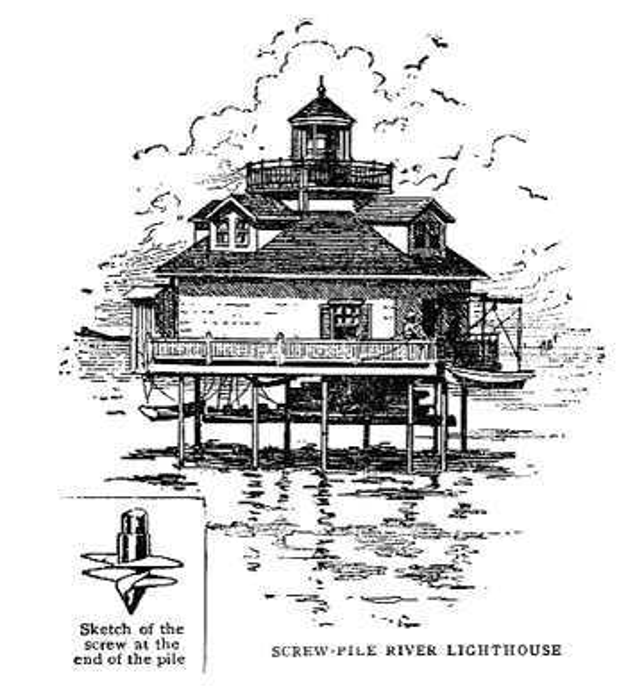A screw-pile lighthouse is a lighthouse which stands on piles that are screwed into sandy or muddy sea or river bottoms. The first screw-pile lighthouse to begin construction was built by blind Irish engineer Alexander Mitchell. Construction began in 1838 at the mouth of the Thames and was known as the Maplin Sands Lighthouse, and first lit in 1841.